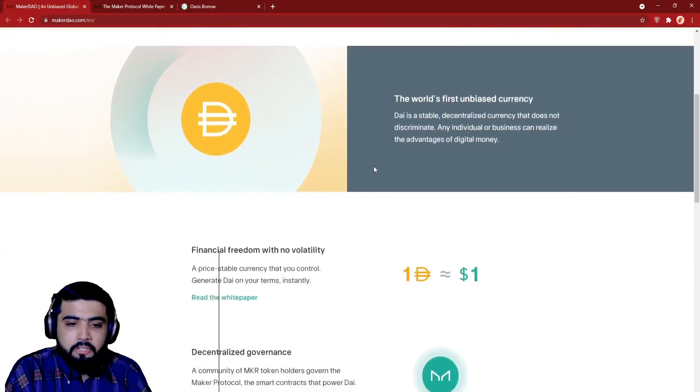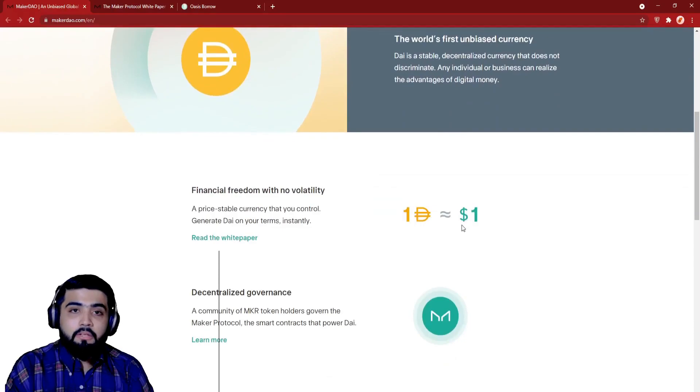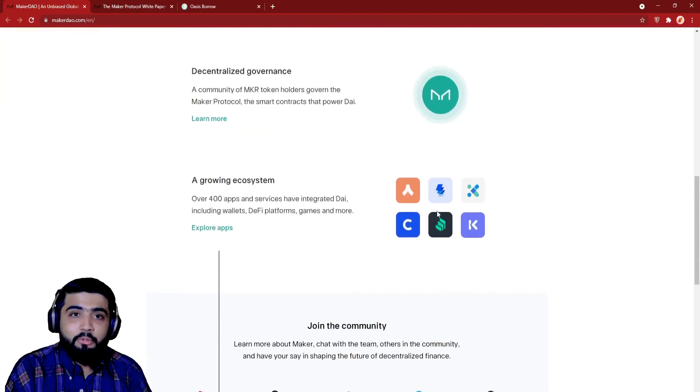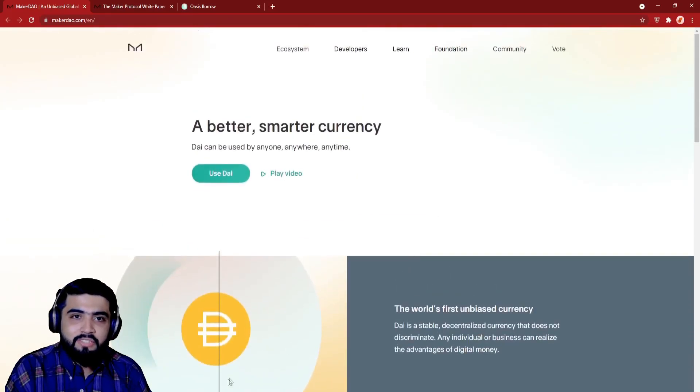Disclaimer: trading digital assets involves significant risks and can result in the loss of your invested capital. You should ensure that you fully understand the risks involved, take into consideration your level of experience and objectives, and seek independent financial advice if necessary. It is up to you whether to invest or not. One friendly advice: don't invest more than what you can't afford to lose. If there is something you don't know, please don't hesitate to ask me. Don't forget to subscribe to our channel and I'll see you in the next video. Stay tuned.